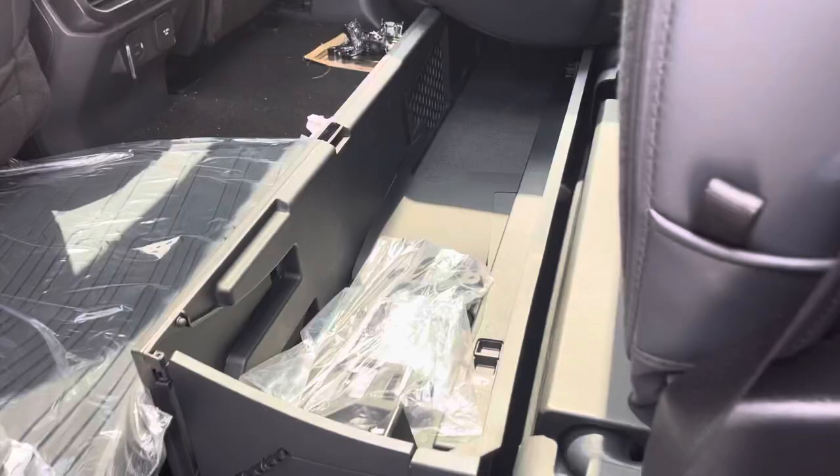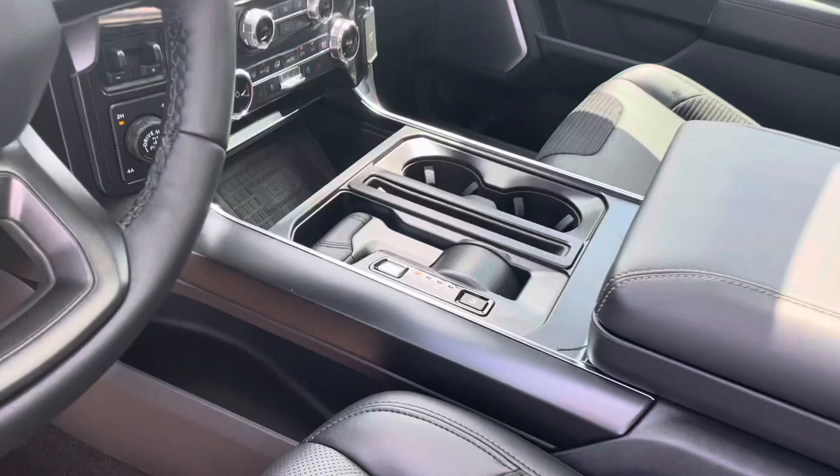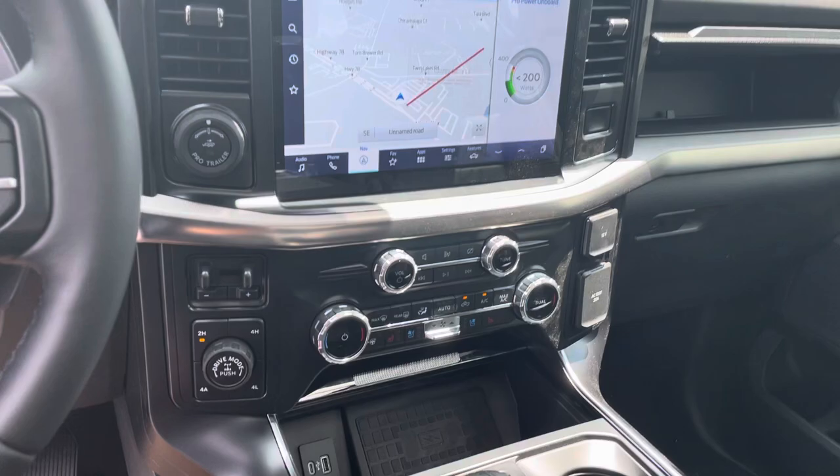Inside here: heated seats in the back, nice lockable storage in the back, powered on the roof, keyless entry, heated and air conditioning seats up front, does have your fold-away shifter, workstation, and navigation.